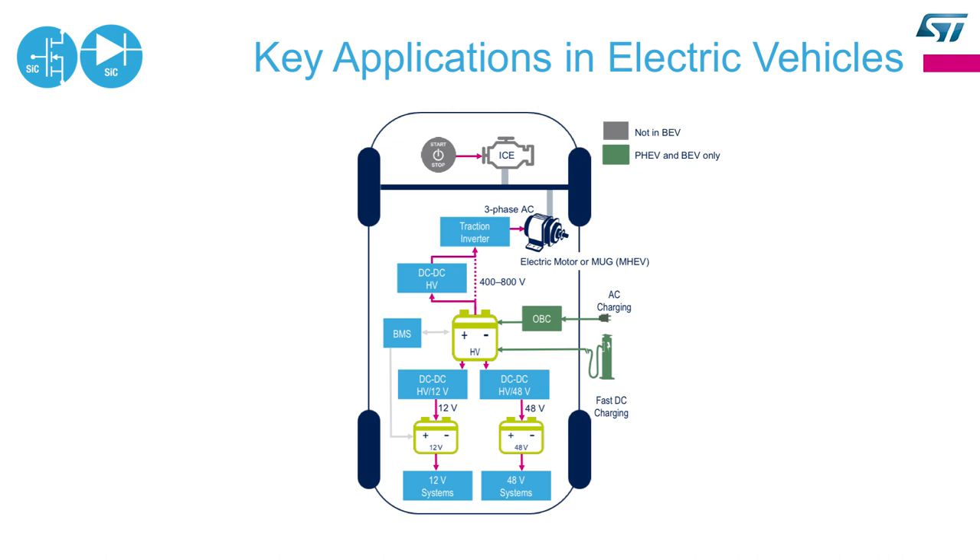The electric vehicle has three main power blocks that are connected to the high voltage battery of the car: the traction inverter, the onboard charger, and the DC-DC converter.